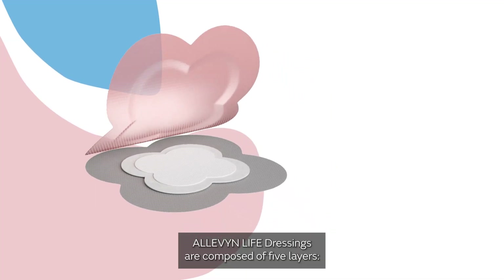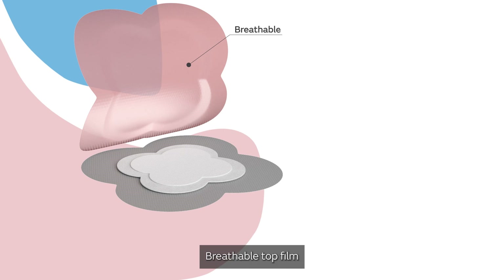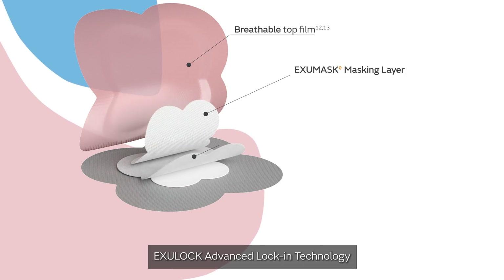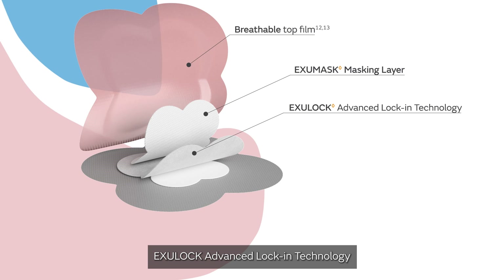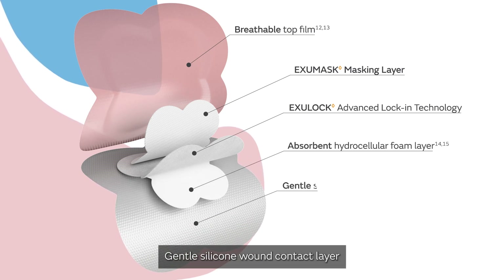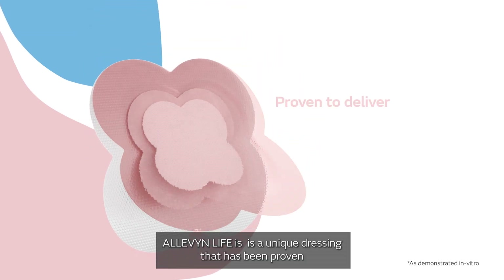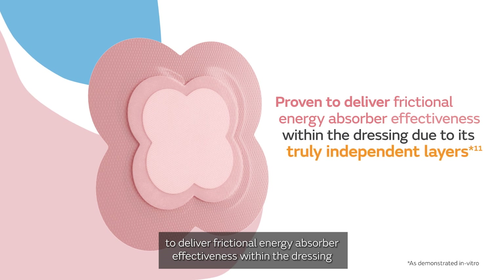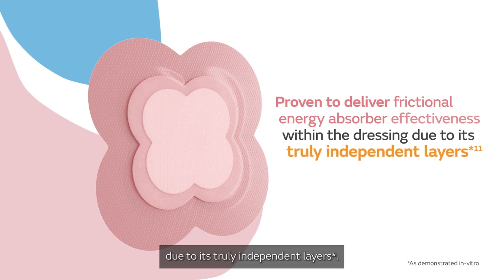Aleven Life dressings are composed of five layers. Aleven Life is a unique dressing that has been proven to deliver frictional energy absorber effectiveness within the dressing due to its truly independent layers.